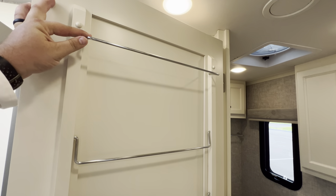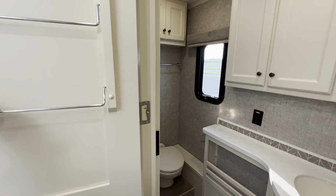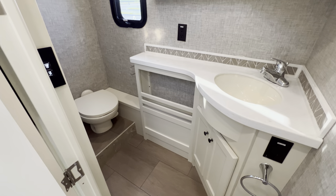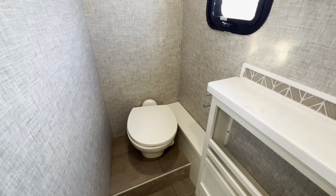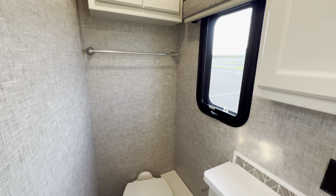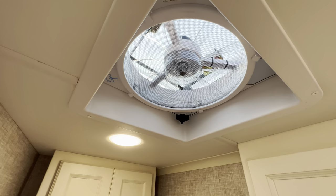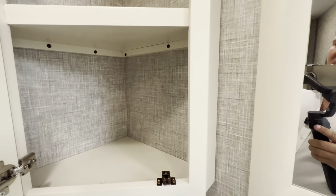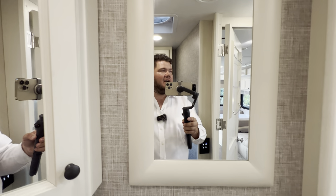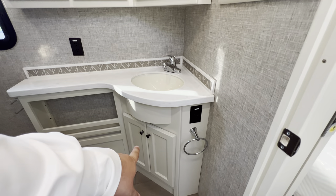The bathroom is really spacious. You've got places to hang towels — Tiffin does a lot of the little things right. There's a porcelain toilet, so even a bigger person can sit down feeling secure — no flimsy plastic. There's a fantastic fan to help suck out steam and odors. You also get a blow dryer, and access to your plumbing with some storage behind the cabinet.